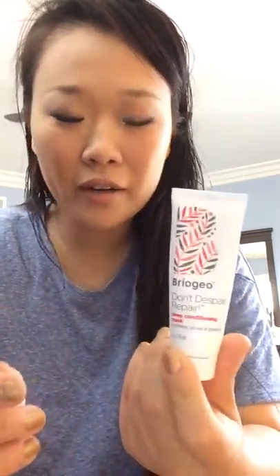The next thing that I used up is the Briogeo Don't Despair Repair Deep Conditioning Mask. This is for your hair. I got this in my Sephora Play Box. I just kept it in the shower and I basically used it like a conditioner for the ends of my hair. I didn't really notice very much of a difference, so I don't think I'm going to be purchasing the full size. The smell is kind of like a coconut type scent — not necessarily coconut, but it reminds me of it. But yeah, it just didn't do enough for my hair, and my ends are always really dry, so I'm always looking for something different for that.